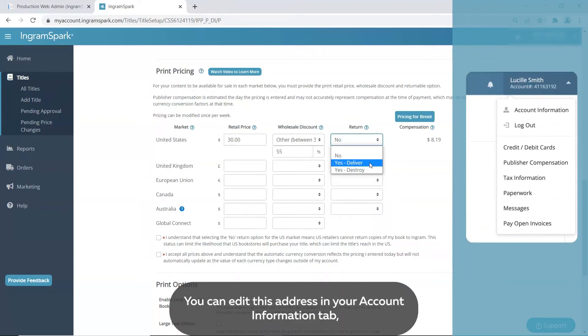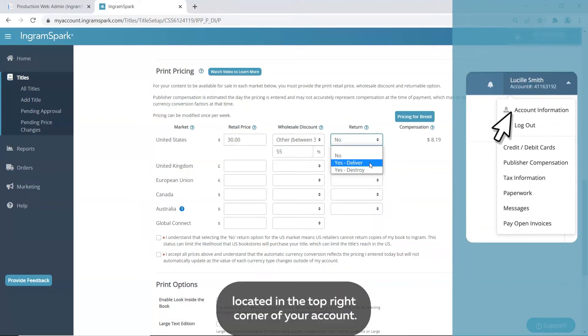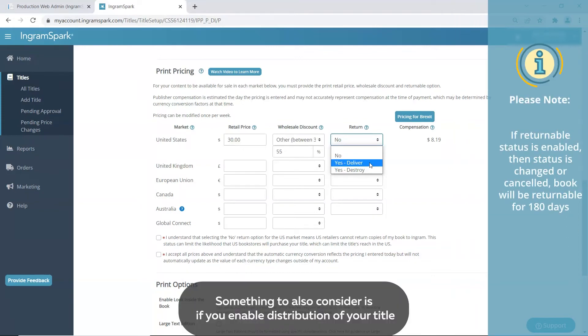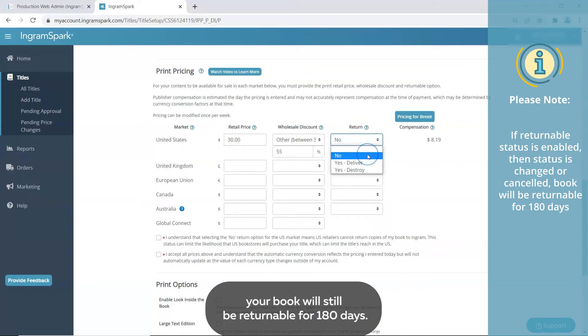Ensure this address stays current so your books are shipped to the correct place. You can edit this address in your account information tab located in the top right corner of your account. Something to also consider is if you enable distribution of your title with a returnable status, then later decide to change that status to No, your book will still be returnable for 180 days.